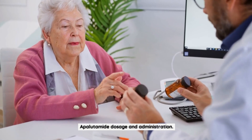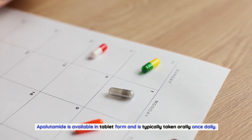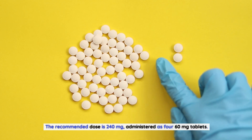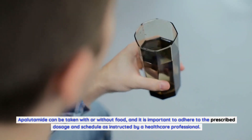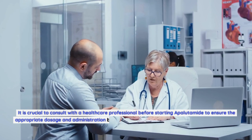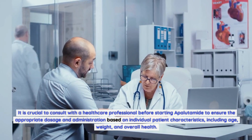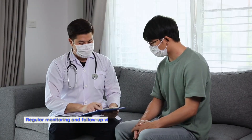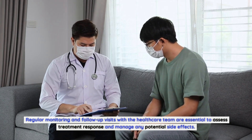Apalutamide is available in tablet form and is typically taken orally once daily. The recommended dose is 240 mg, administered as four 60 mg tablets. Apalutamide can be taken with or without food, and it is important to adhere to the prescribed dosage and schedule as instructed by a healthcare professional. Regular monitoring and follow-up visits with the healthcare team are essential to assess treatment response and manage any potential side effects.